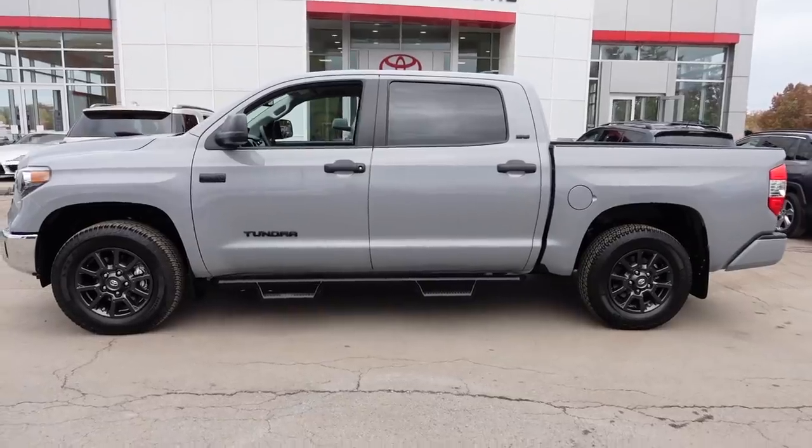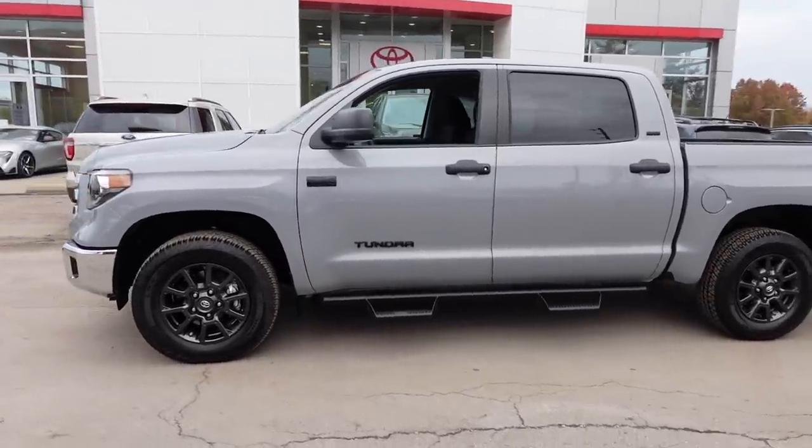Yeah! Look at that — it definitely needs an exhaust. Straight pipe, straight pipe, straight pipe. Brian's complaining about dealer fees, but whatever. Here's Brian's new truck. Let's see what he comes up with on his channel — he wants to do mods and a little build series.